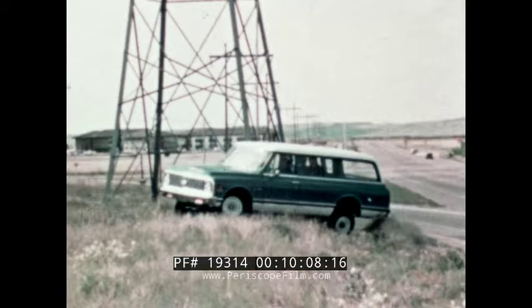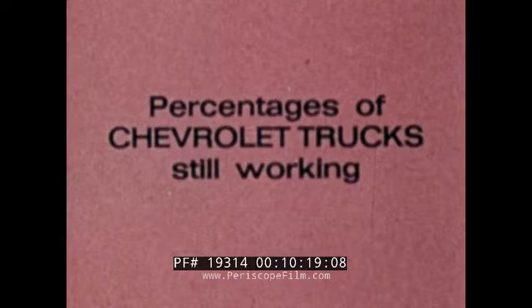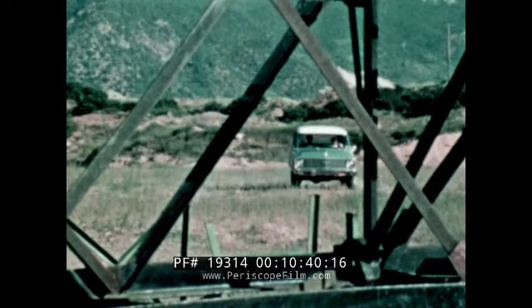The Chevrolet Suburban carry-all — rugged, tough, built around Chevrolet truck components, totally tough, built strong to last long. In fact, percentages of Chevrolet trucks still working show that over 55% of 1956 model Chevrolet trucks are still on the job. No other make has even half, based on R.L. Polk official industry statistics, and percentages for later years prove Chevrolet trucks last long.